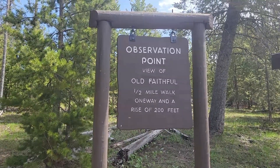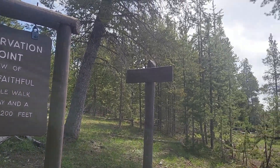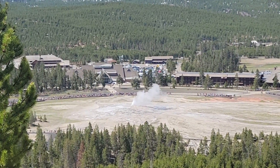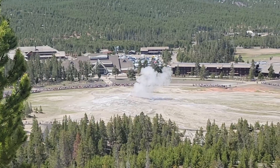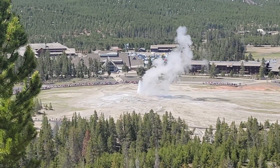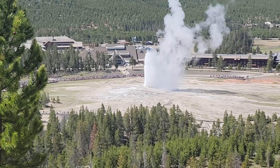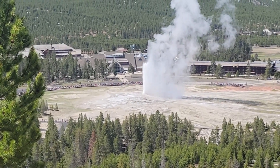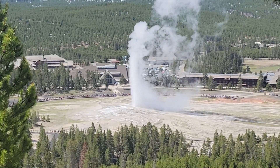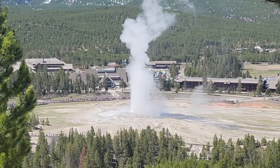For this version of Old Faithful going off we've decided to go up to Observation Point and watch it from way up there. It's a half-mile hike, not bad at all. We're doing Old Faithful again but this time from the Observation Point quite a ways above. Wow, listen to the crowd — boy you can really see it today! Much better than the other day. If you get an opportunity, take the hike up to Observation Point to watch from up here — much better view.